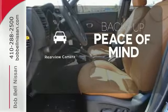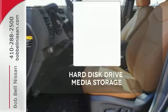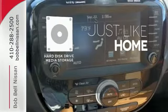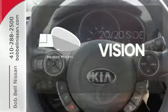Hindsight is 20-20 with the backup camera. Stay informed and entertained with the Hard Disk Drive Media Storage. The heated mirrors let you see behind you without all the work.